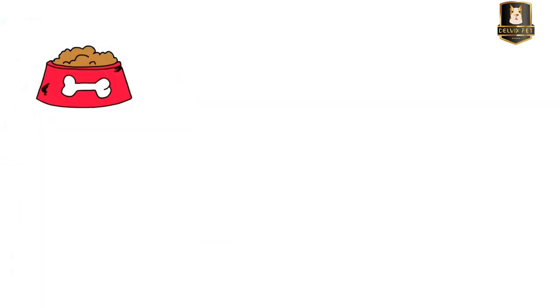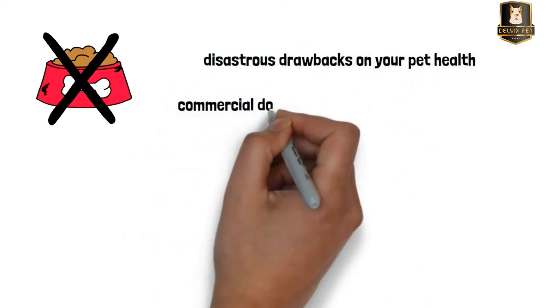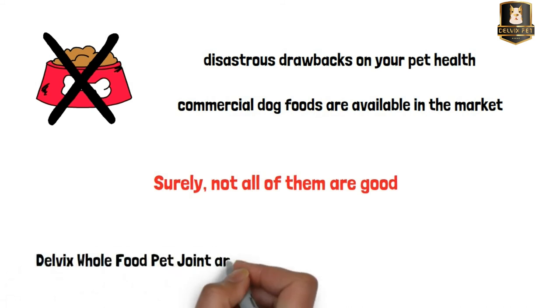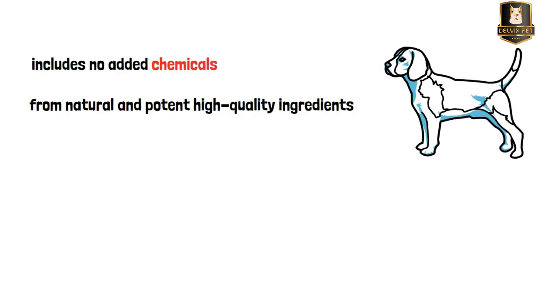To sum up, never feed your dog cheap chemical-based food — it has disastrous drawbacks on your pet's health. Some natural commercial dog foods are available on the market, and after doing the research, we concluded that Delvix Whole Food Pet Joint and Hip Supplement is the best option out there. It contains all the nutrients your dog needs with no added chemicals — all nourishing substances come from natural and potent high-quality ingredients.